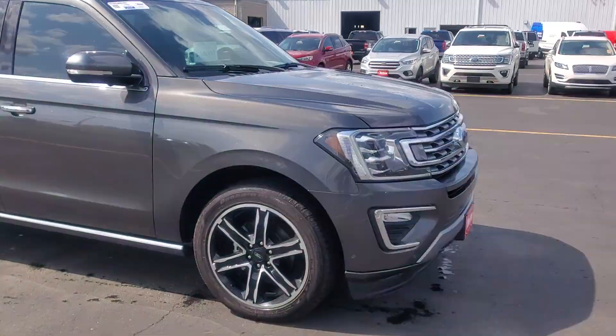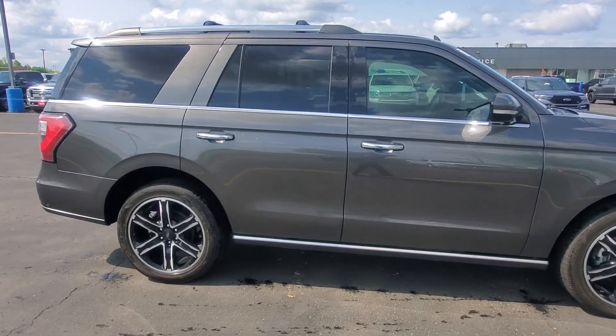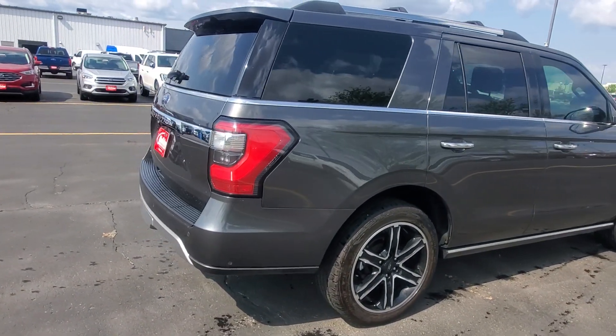As you can see, it is in great condition. It is a one-owner, no-accident, personally leased vehicle that we took in here. It is Ford Certified, which means you do get a lot of extra warranty from Ford.